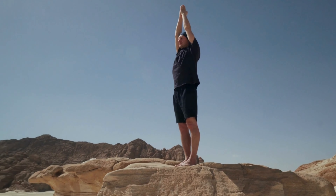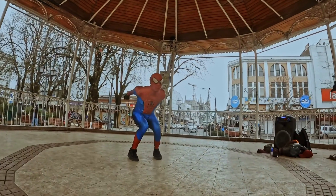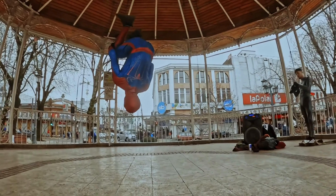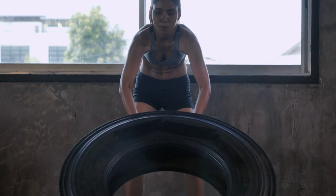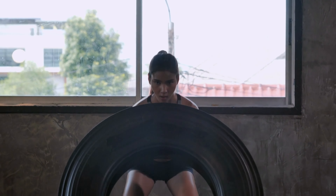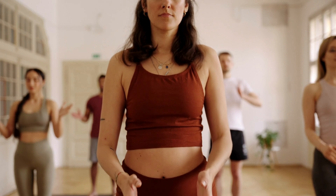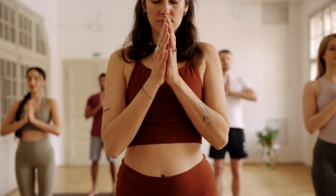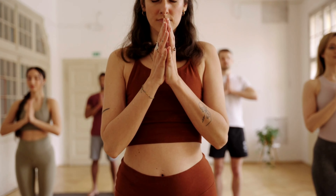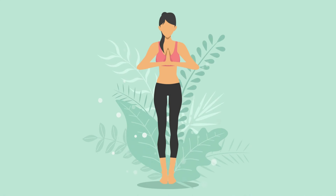Some other benefits of Tadasana include: relieves sciatic pain, improves agility, boosts circulation, tones core muscles, strengthens your back, hips, and legs, increases awareness and concentration, reduces flat feet, releases tension from the face, makes your spine more agile, tones your buttocks and abdomen, and strengthens your knees, thighs, and ankles.